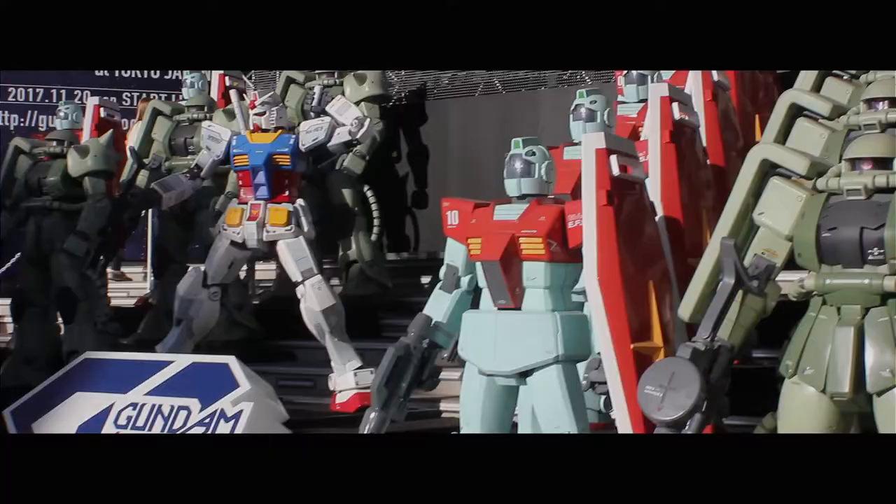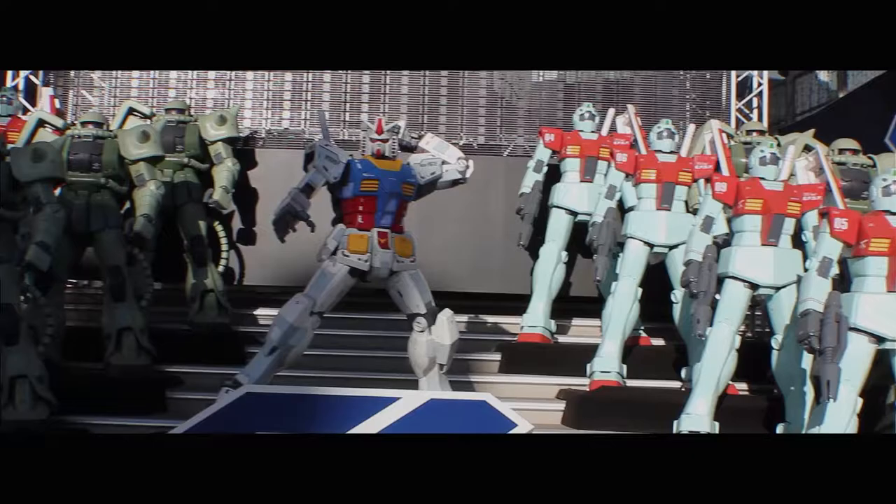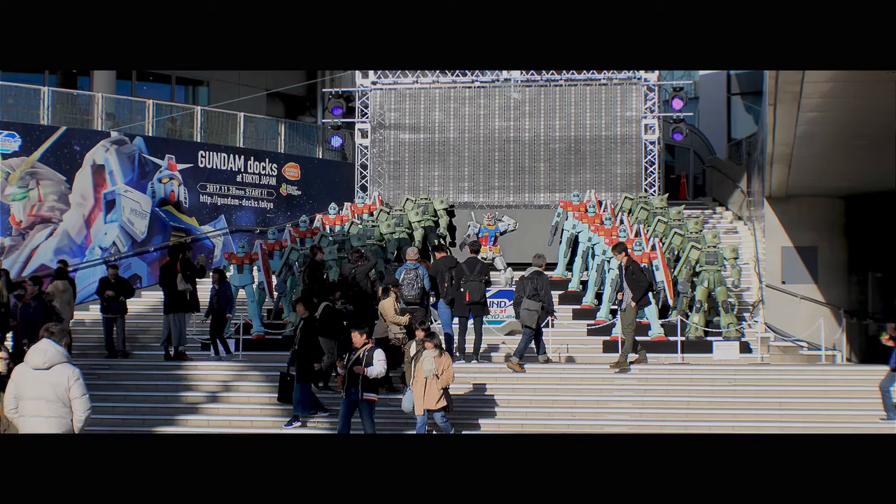Back in 2017, when I arrived at Diver City, I was greeted by the view of many human-sized bobble suits for a Gundam Docks special event. These statues were placed all around the mall, as were many other little exhibits.